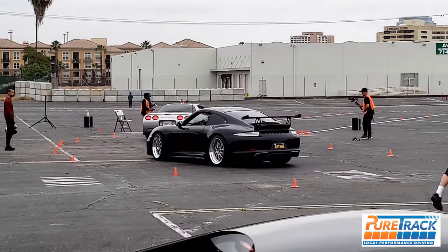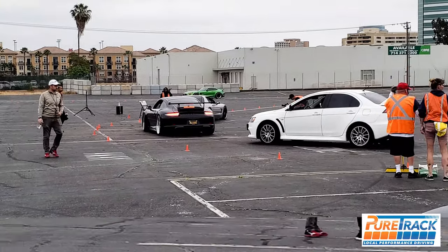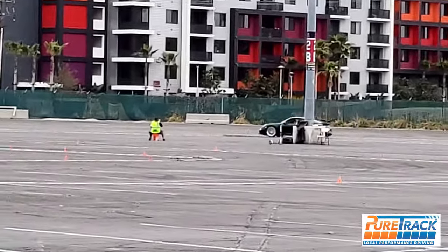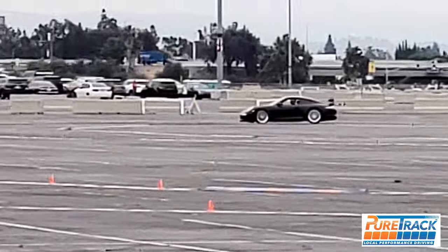But it's worse than a roller coaster because on a roller coaster you're on a track, whereas in a car if the seat doesn't hold you, you're just being tossed left and right, unlike a roller coaster seat.